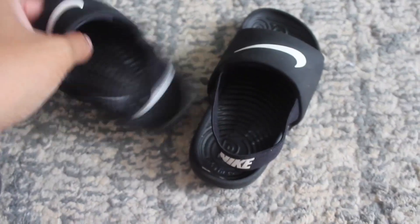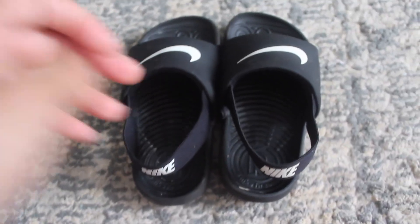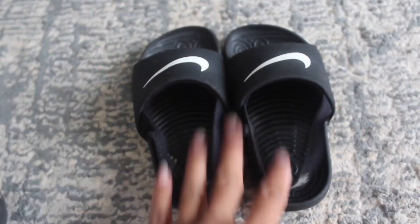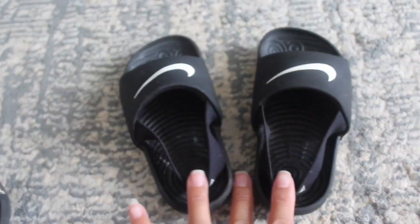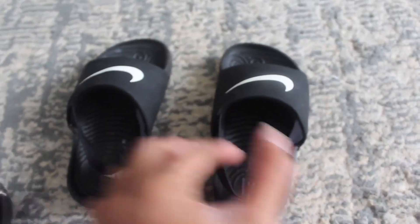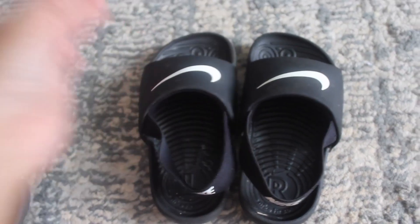This is the only thing my toddler would wear. He loves these sandals — it's his favorite. And honestly, I love it too because it matches everything. And that is it for these Nike sandals.